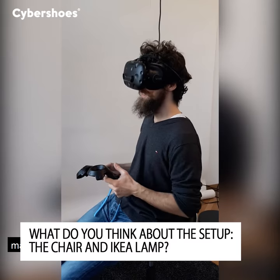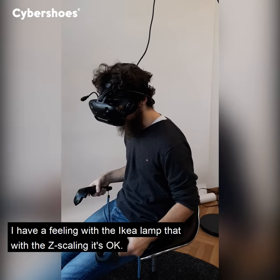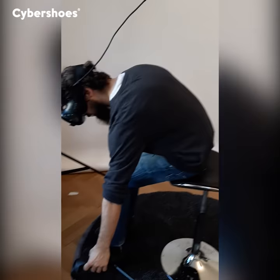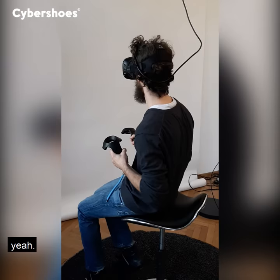Maybe because of the cybershoes. I had a feeling that with an IKEA lamp and z-scaling it's okay, but without it, the lamp has to hang too deep so you can reach the ground. Without z-scaling my left controller went missing, but with z-scaling I'm at the ground level now, so I can easily bend down - that's pretty cool.